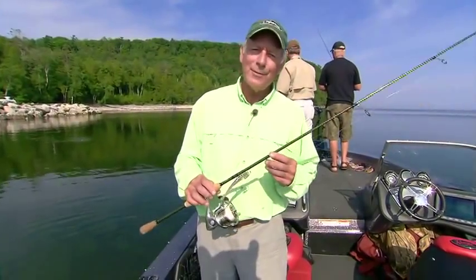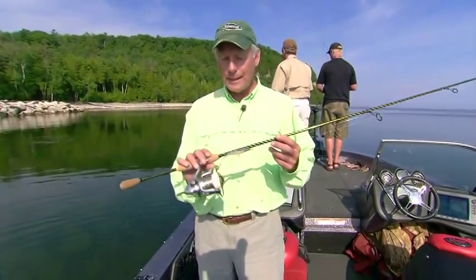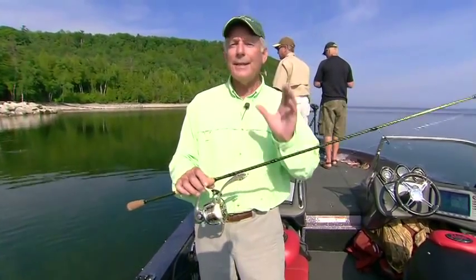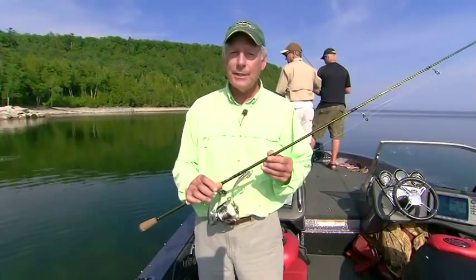Hi everybody, this is Doug Stange from In Fisherman Television. One of the cool new products I have right here is the Fenwick Elite Tech Smallmouth Series. There are five spinning rods and five casting rods.